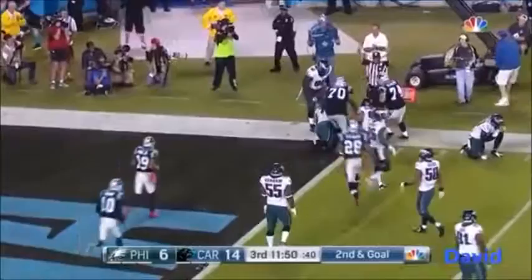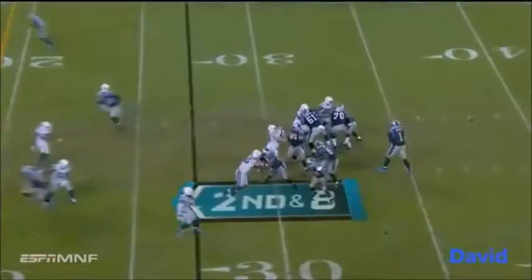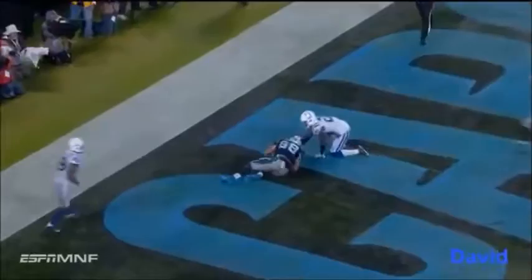Hickson goes from wide out to being in a back spot. Up top for Olson, run it down — touchdown, Carolina.